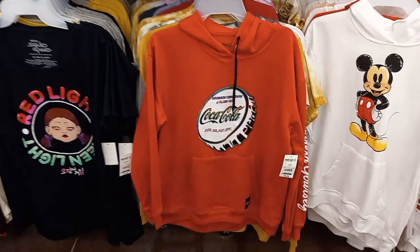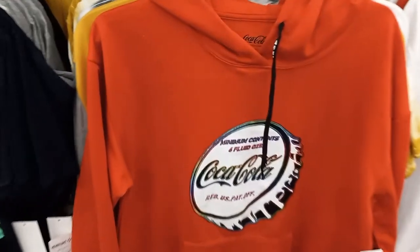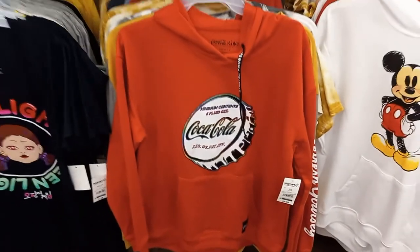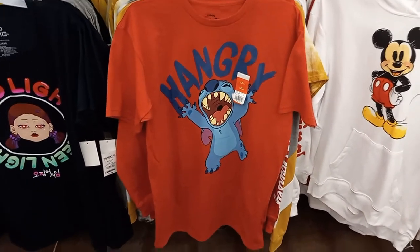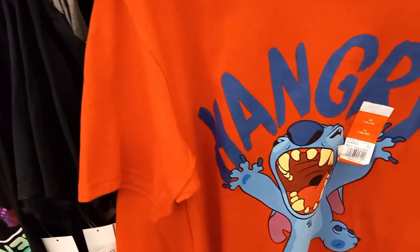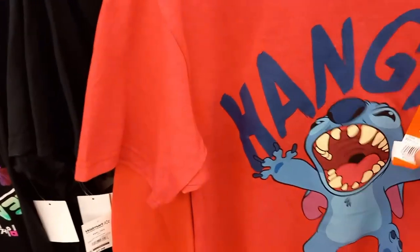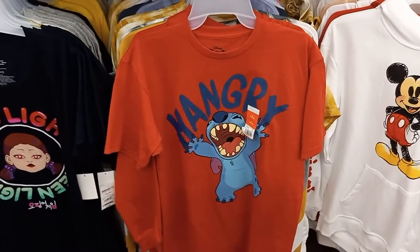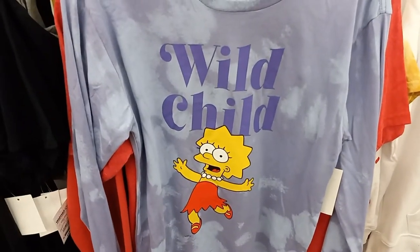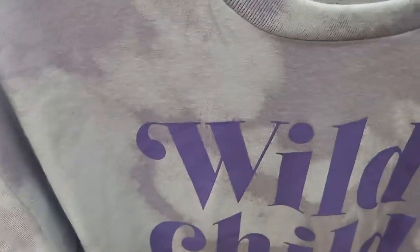Here's a red Coca-Cola hoodie with a Coca-Cola bottle cap on it, by the Coca-Cola Company, and it is $16.98. Got a hangry Stitch — it's red and it's by Disney. I don't know the exact price on this one, probably around $10 or so. Here's a Simpsons Wild Child Lisa Simpson tie-dye shirt — it's kind of gray and light blue, by the Simpsons Company, and it is $9.98.